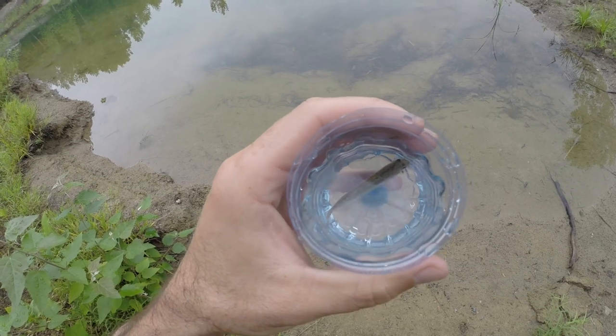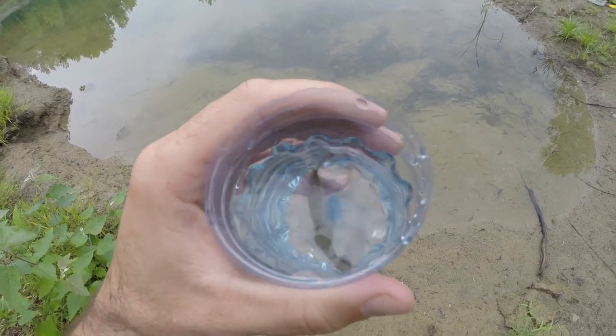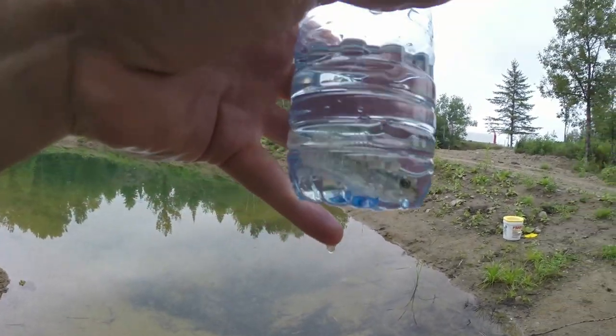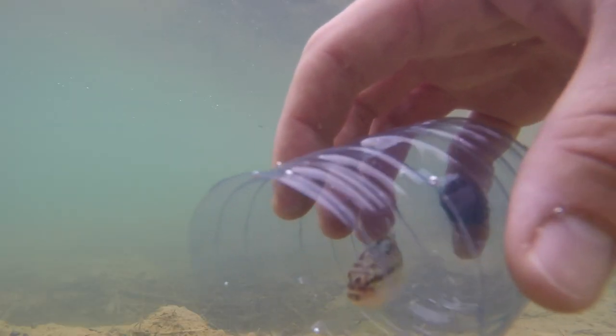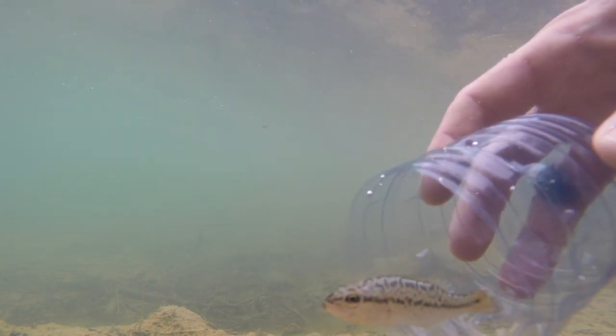Last minute I did actually get a largemouth bass in the minnow trap. This is 100% a largemouth — I'm not going to make that mistake again. It's a tough container to see through, but that is a largemouth. So we have ourselves one two-inch largemouth bass going into the pond in early August — very late.